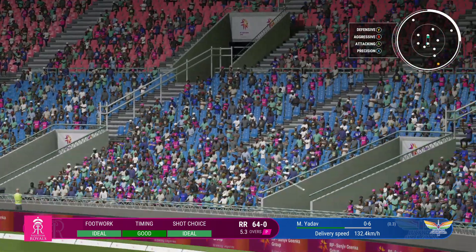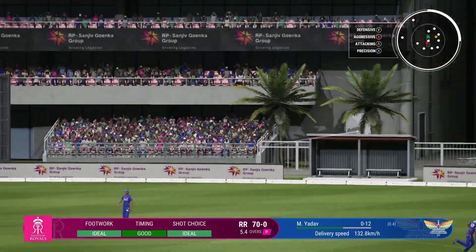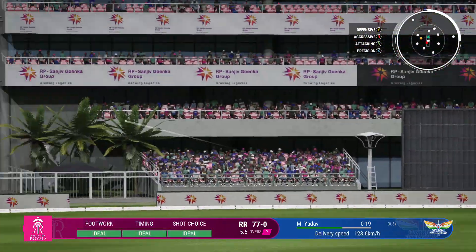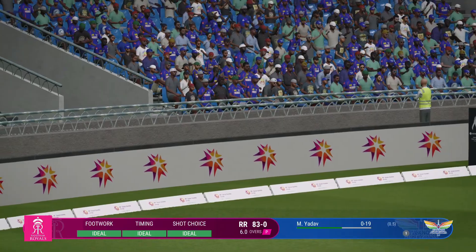That's a biggie — oh, that is huge, all the way! Brilliant stuff — open the shoulder and whack, rocked back and pulled away for a maximum.